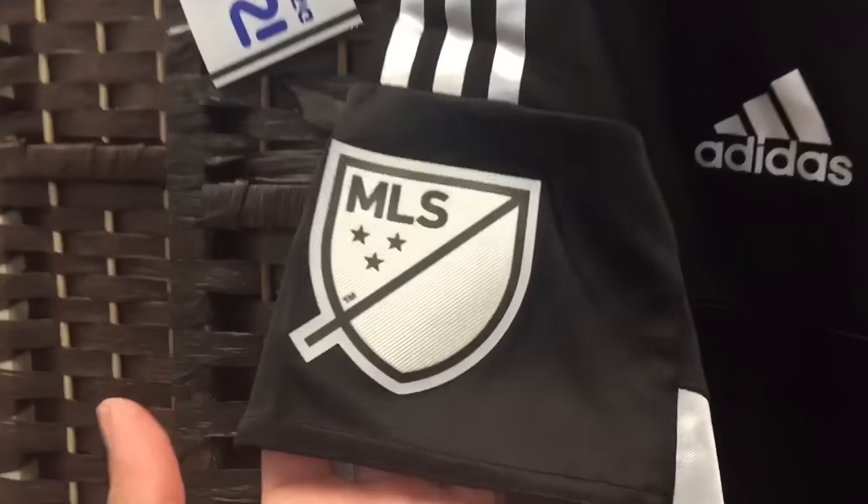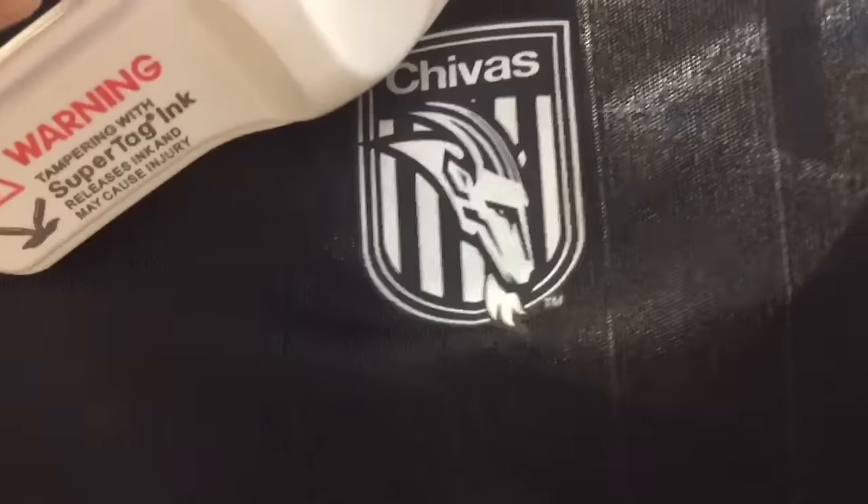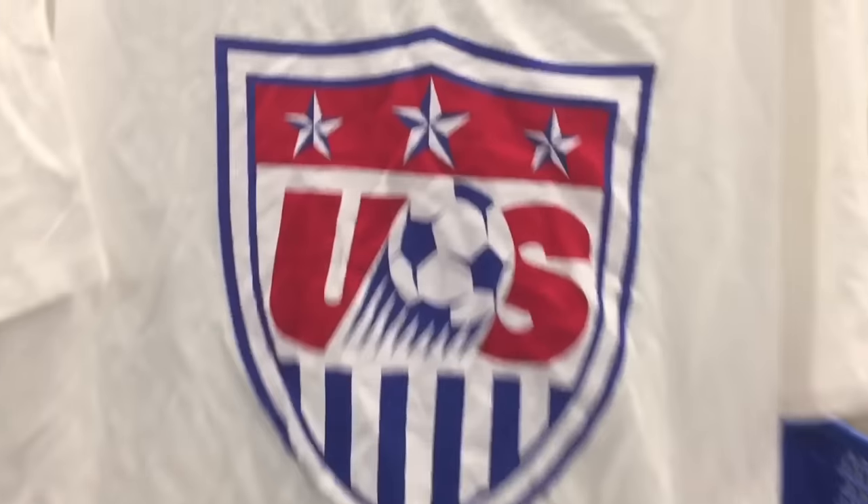Also want to show you guys this Chivas USA jersey — black and silver, pretty sweet. MLS patches on the sleeves, everything sewn, $19.99. Chivas USA haven't been around for a couple of years. It sells for about 80 bucks on eBay right now, so I'm gonna take that.